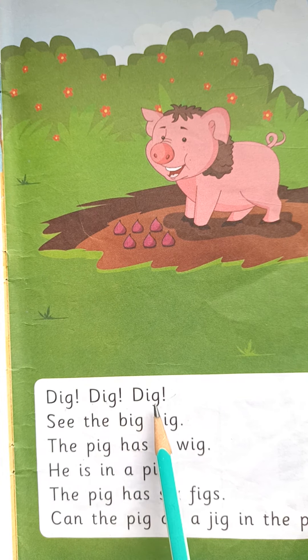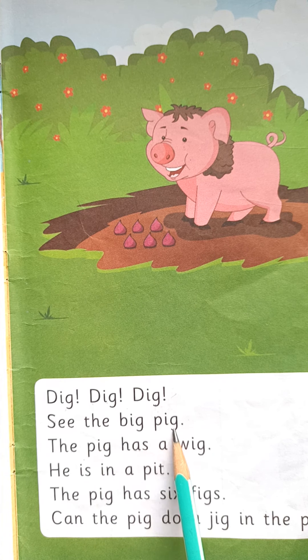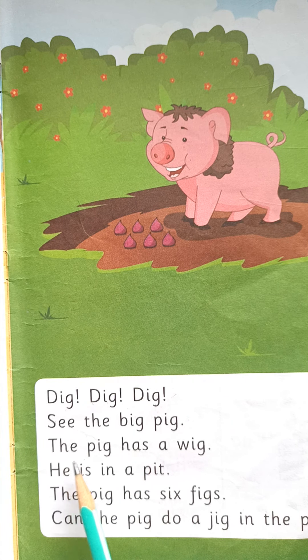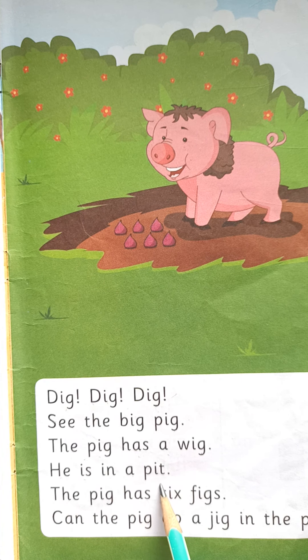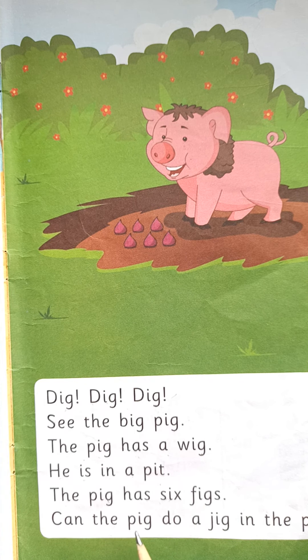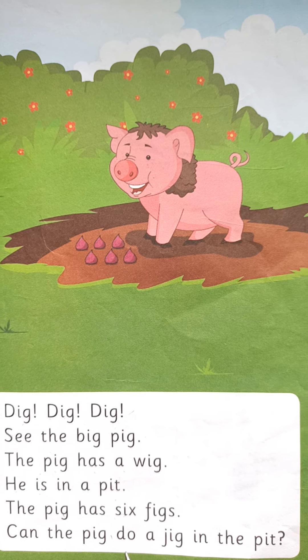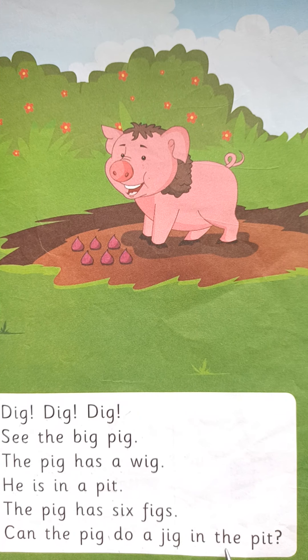Dig, dig, dig. See the big pig. The pig has a wig. He is in a pit. The pig has six figs. Can the pig do a jig in the pit?